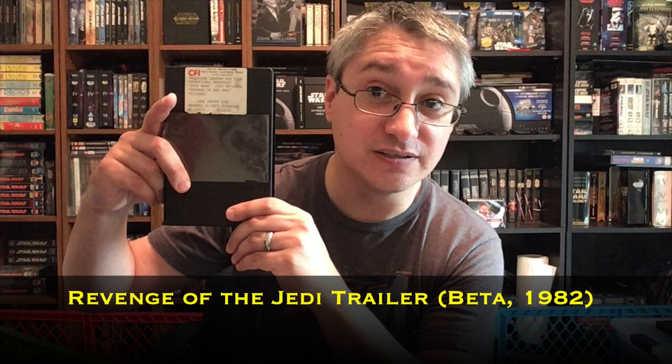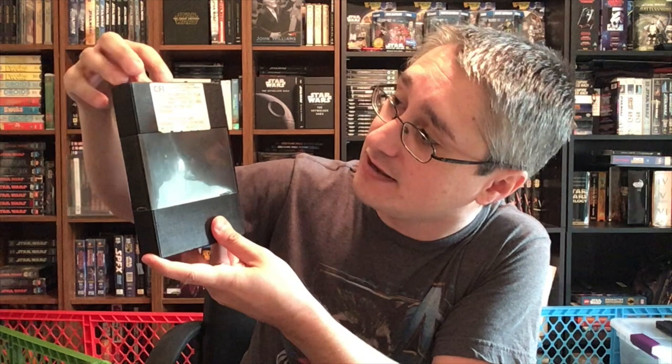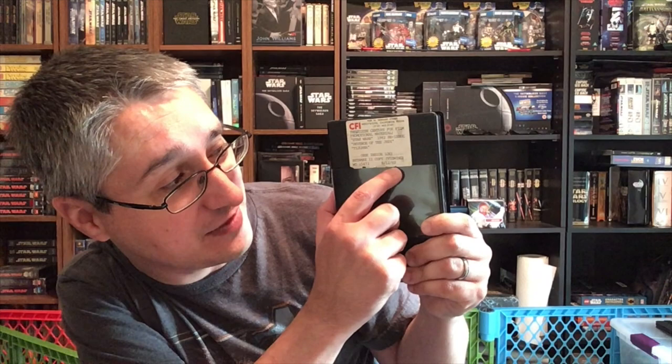It's a little bit unusual and not something I've been able to check out the content of, as I don't have a working beta player at this point. But something I think is kind of neat even so, because it at least tells us what's on it. It is a promotional video for Revenge of the Jedi on beta. Just a standard sort of black beta case here. The company apparently is CFI, giving its address in Hollywood and its phone number. It says 20th Century Fox film promotional material, Star Wars 1982 reissue, Revenge of the Jedi, and Tijuana — whatever that is. See inside log, Betamax 2 copy, viewing, with a reference number, and then the date of August 12, 1982.